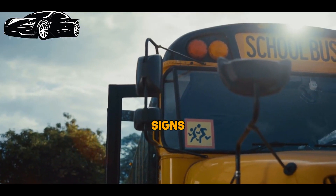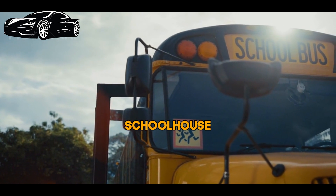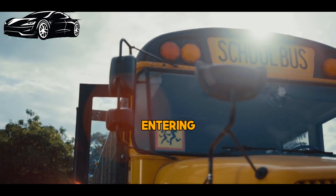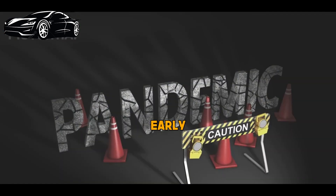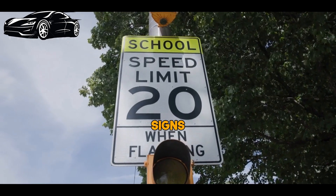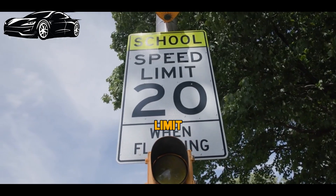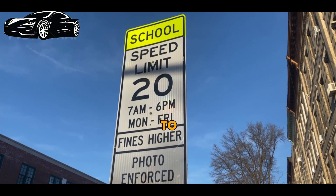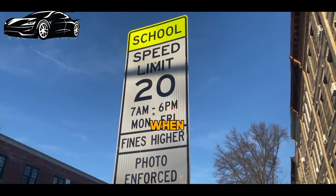School zone signs typically include a prominent depiction of a schoolhouse symbol or a school bus, immediately signaling to drivers that they are entering a school zone. This early warning is vital for preventing accidents. School zone signs are often accompanied by reduced speed limit signs, with limits typically lower than the normal speed limit to ensure that vehicles move at a safe speed when near a school.